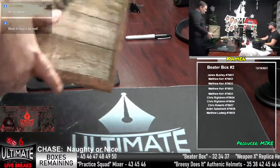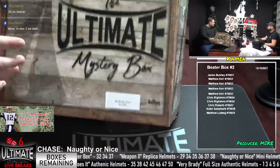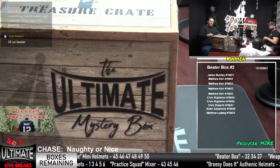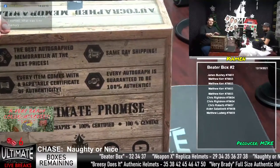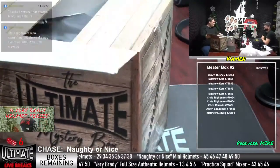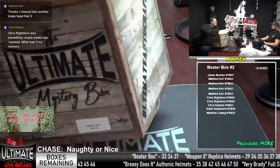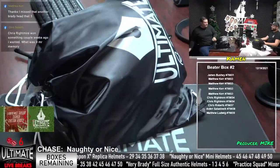They got a great linebacking core in Indianapolis. Fill up that second Brady, guys. One left in the next Brady, one left in Weapon X, three left in the next Practice Squad, five in the next Beater Box, seven in Naughty or Nice, seven in Breezy Does It. Awesome, we're moving, we're grooving. Practice Squad number four — it's Matthew Ludwig. Matthew, if you can give us a box number — we've got 43, 45, 46, 47, 48, 49, and 50.